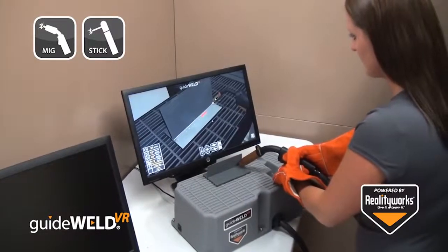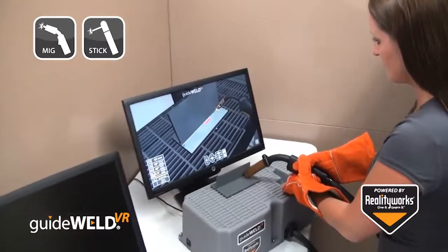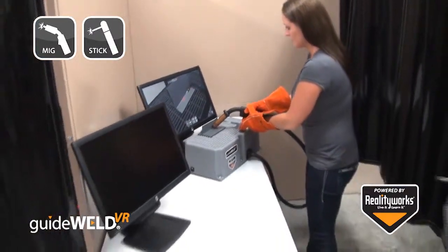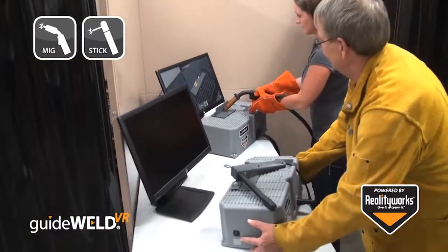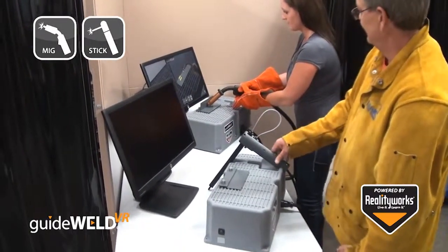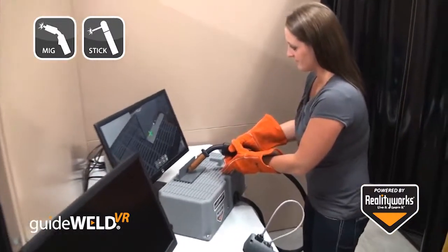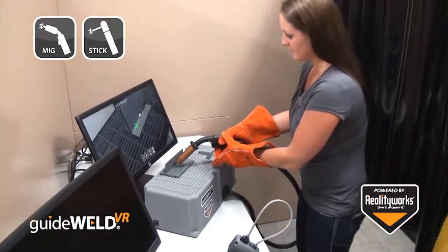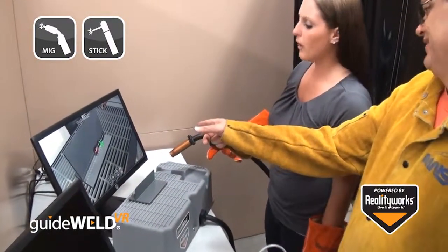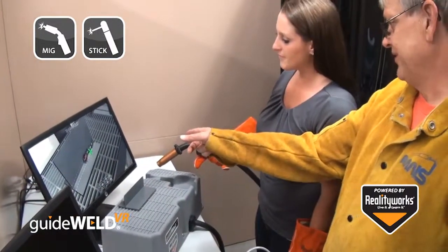The GuideWeld VR simulation works with your PC or Mac based computer with a multi-user based platform. The simulator allows students to practice their welding technique while having every weld graded for proper welding form. Instructors can gain access to student scores, see material cost savings, and give students an engaging, user-friendly, and standards-based training tool at a very affordable price.